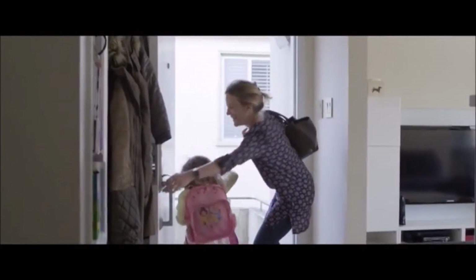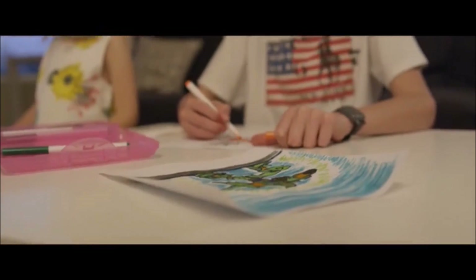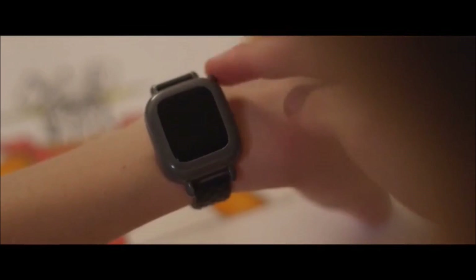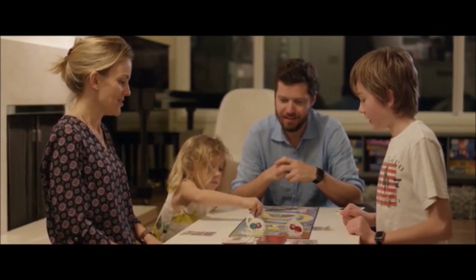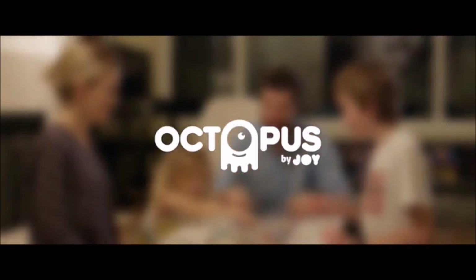Three: it's an assistant that helps parents prioritize their expectations and stay consistent with daily routines. No more power struggles. Enjoy family life and focus on what really matters. Octopus — the training wheels for good habits.